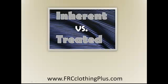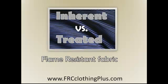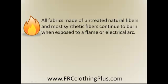The question often gets asked: what is the difference between inherent and treated flame resistant fabrics? Well, in order to understand that difference, first we need to understand that all fabric made of untreated natural fibers and most synthetic fibers continue to burn when exposed to a flame or electrical arc.